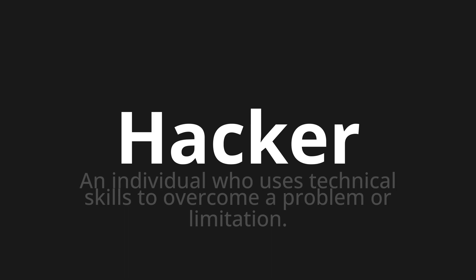Let's say it all together. Hacker. One more time. Hacker.